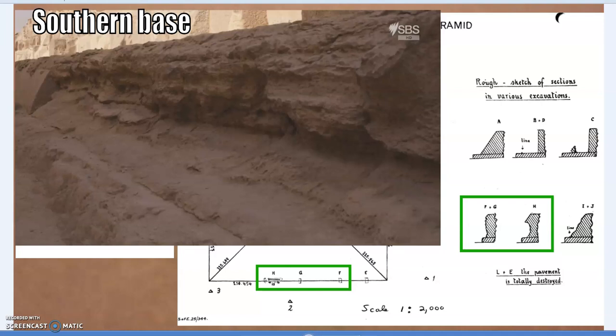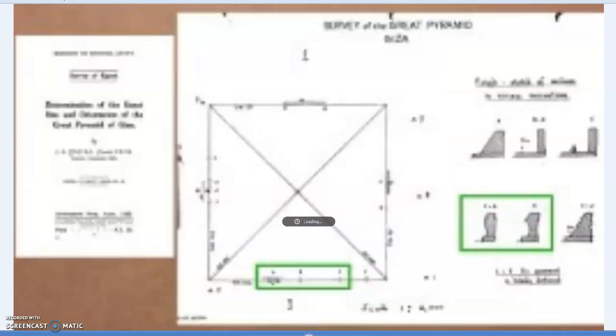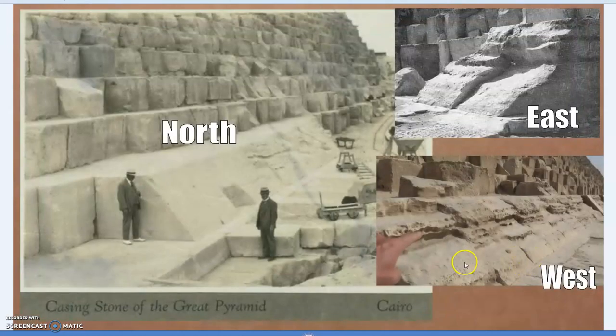The north side was in the best condition; the east and west are in pretty bad condition even in what remains, and the south is the worst of all in terms of what still survives. So just to summarize this addendum: west is pretty bad, east is pretty bad, north is good in some areas, but even the worst part of the north is at least equal to — or better than — the east and west. Anyway, have a good one — casing stones.